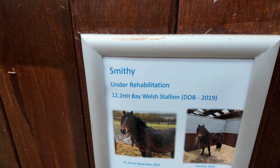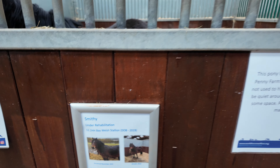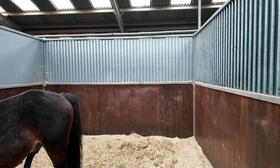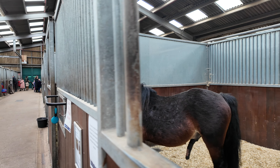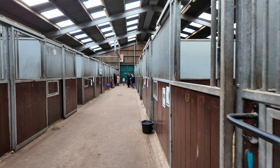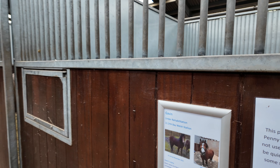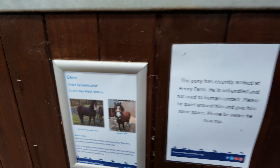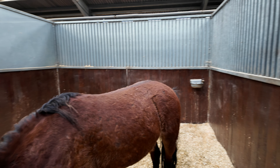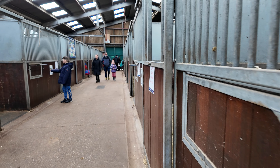This one is Smithy. Let's get in the stable — little cutie, isn't it! And this one is Gavin — it's a cute little cutie, isn't it!